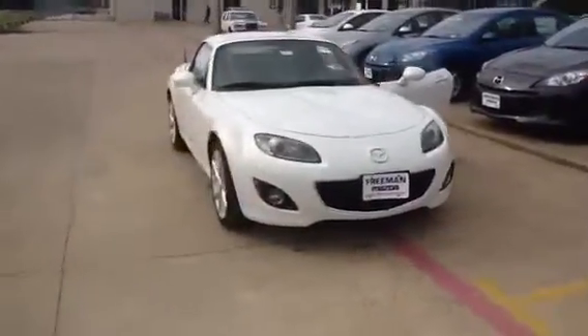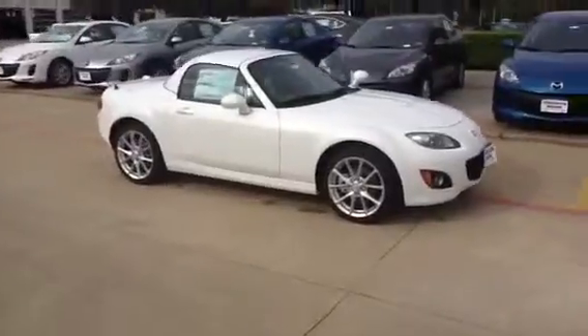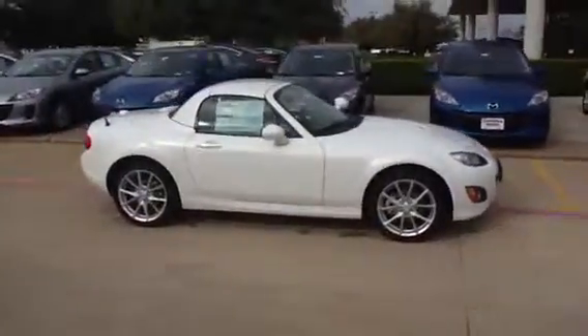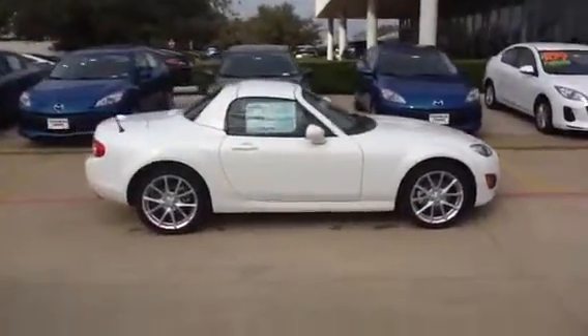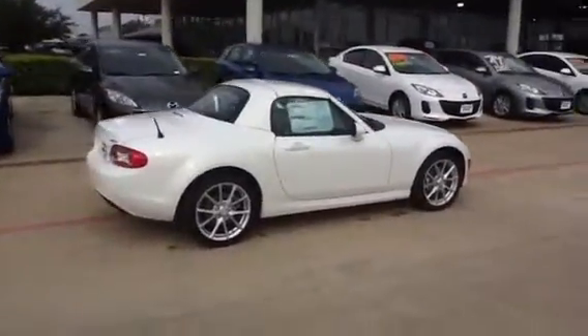Hi Michelle, Jerry Higgins at Freeman Mazda. I want to shoot you this quick video of the Mazda MX-5. This is 2012. It does have a hard top on it — it retracts back electronically, so it folds down and gives you that convertible.